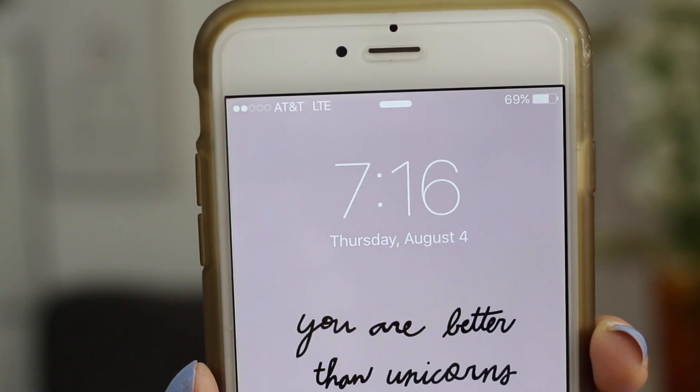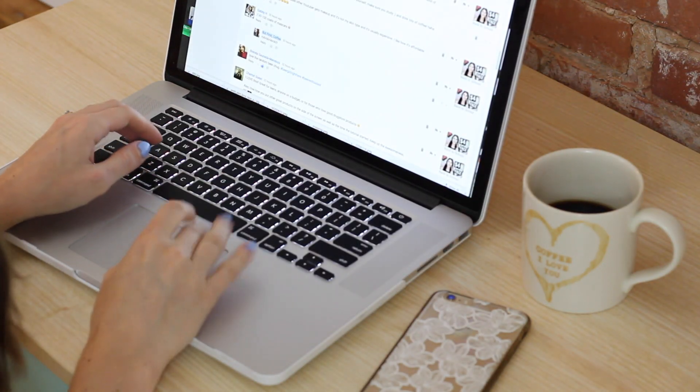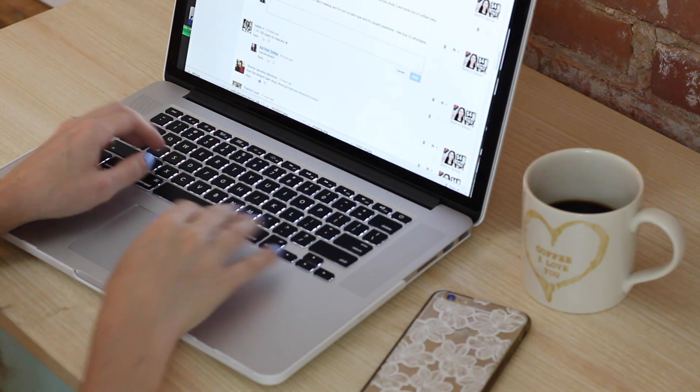And there we have it — almost a full face of products that claim they're going to stay on my skin for 24 hours. You can see it is currently 7:15 a.m. on a Thursday morning. We'll see if at 7:15 Friday morning this makeup is still in place. I'm just going to take you with me throughout a typical day and we'll see how this makeup lasts.